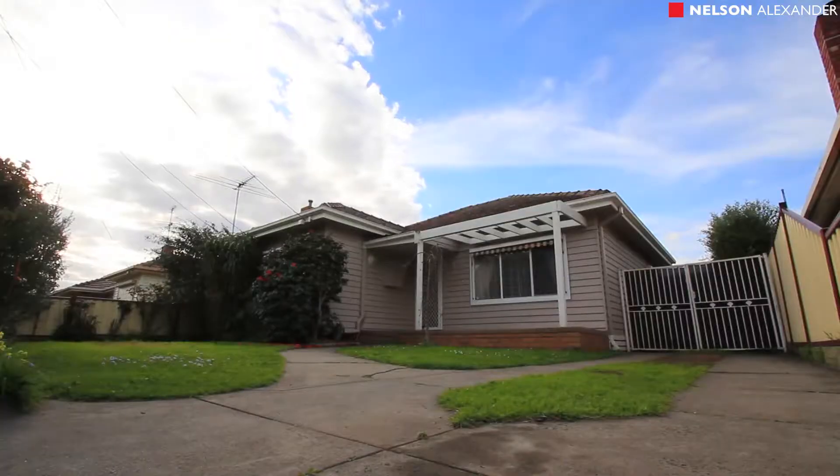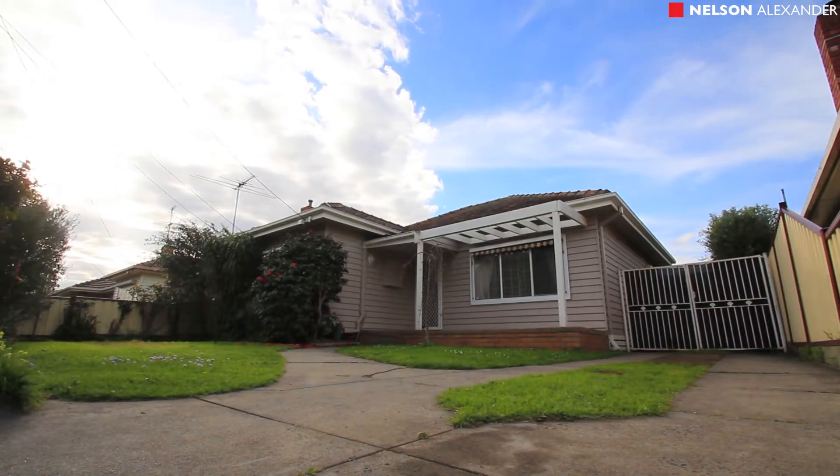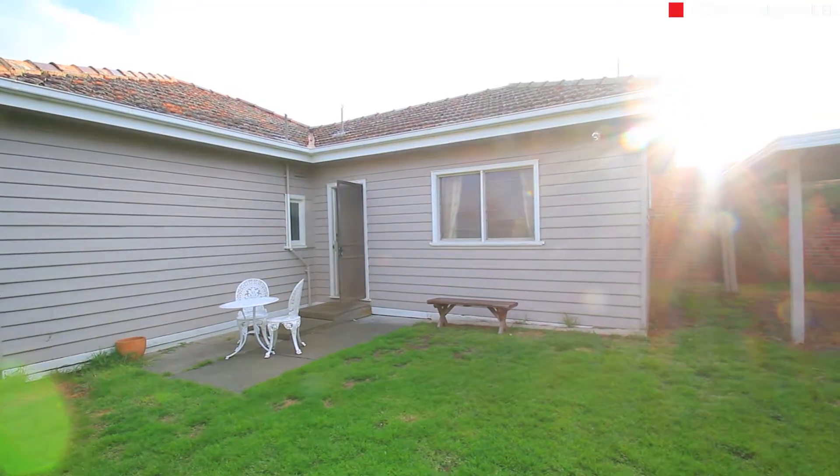The immaculate home presents a terrific opportunity with its functional design, generous block, and plenty of scope to enhance and expand.